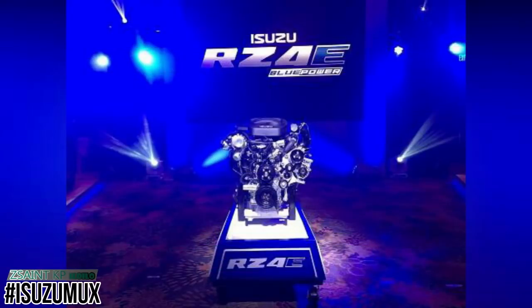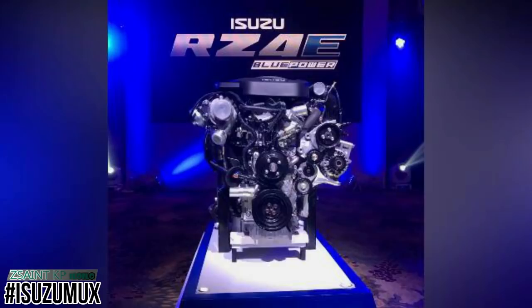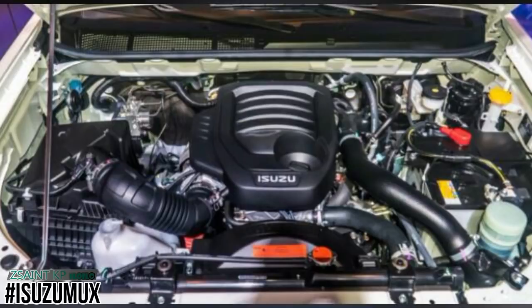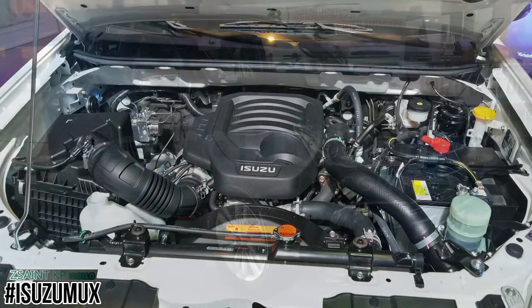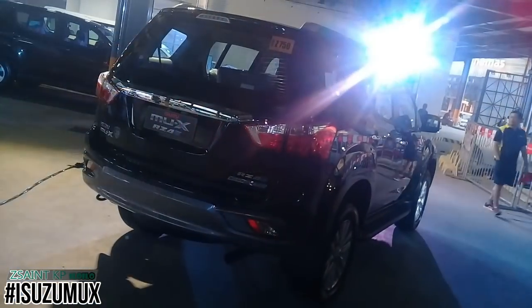Powering this Mu-X is the new Isuzu RZ4E-TC 1.9L Blue Power Technology Diesel Engine. This engine features dual overhead cams, 16-valve, turbocharged 4-cylinder with common rail direct injection, water-cooled variable geometry system, and intercooler. This car produces 150 PS at 3,600 RPM and 350 Nm of torque between 1,800 to 2,600 RPM. Compression ratio measures 16.5 to 1, with 65 liters of fuel tank capacity and Euro 4 emission standard. This engine can be coupled to either a manual or automatic 6-speed gearbox, with rear-wheel drive layout.